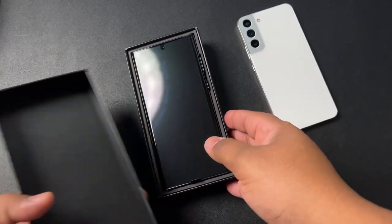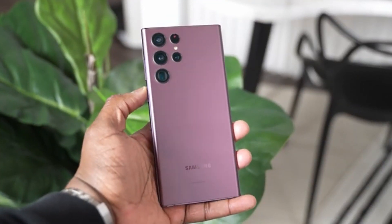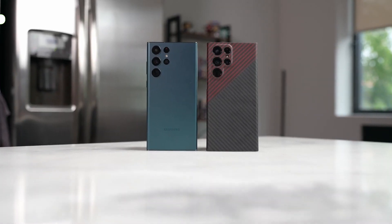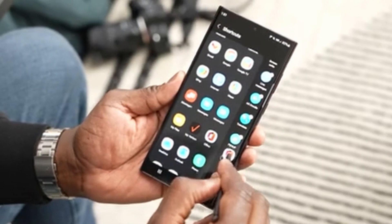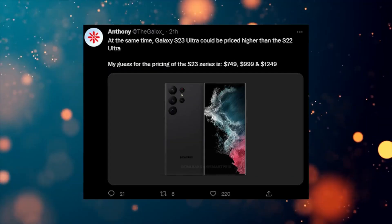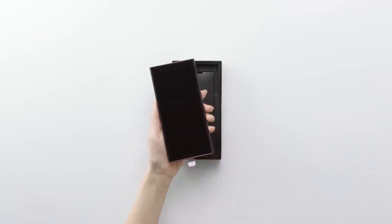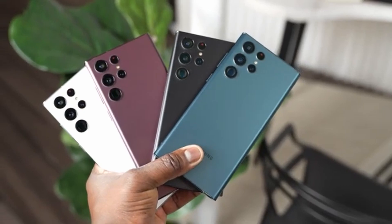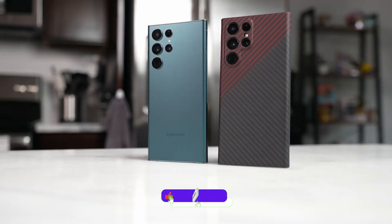Every mobile phone manufacturer is thinking of increasing prices due to global inflation, just like what Apple did with the iPhone 14 Pro Max. Samsung's Galaxy S22 Ultra already peaked at $1,200 for the base model this year. The news regarding the Galaxy S23 Ultra is quite surprising — we might see a price jump of about $150 on each model. So the new prices will be $1,250 for the 128GB S23 Ultra, $750 for the vanilla S23, and $999 for the S23 Plus. These prices are for the US market.